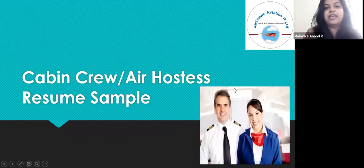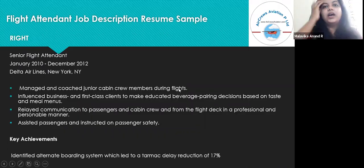Next is a sample for the cabin crew or air hostess resume. The flight attendant job description resume sample — the right one — should go like this: Senior Flight Attendant, January 2010 to December 2012, Delta Airlines, New York. Responsibilities: managed and coached junior cabin crew members during flights; influenced business and first-class clients to make educated beverage pairing decisions based on taste and meal menus; relayed communication to passengers and cabin crew to and from the flight deck in a professional and personable manner; assisted passengers and instructed on passenger safety. Key achievement: identified an alternate boarding system which led to a tarmac delay reduction of 17%.